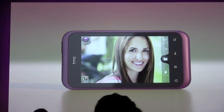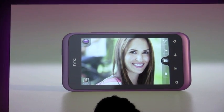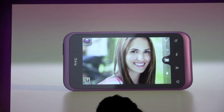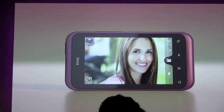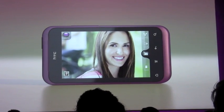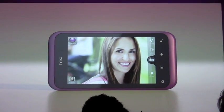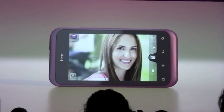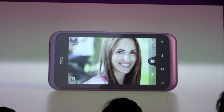HTC Rhyme has always made it really simple to share your photos to Facebook and Twitter, easily by one press of a button. But with HTC Rhyme, we have a new feature called auto-upload that enables you to upload photos with no button sharing. You set in your camera settings and designate a Facebook album that you'd like to post your photos to, and each photo you take from there on out will automatically upload to that Facebook album.